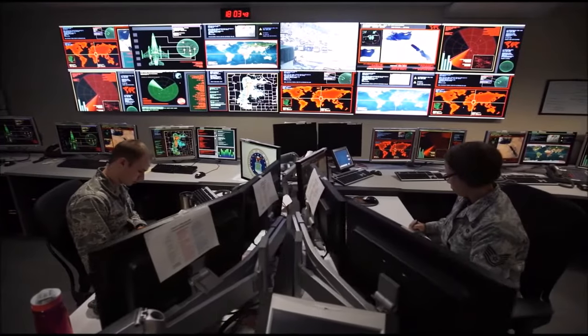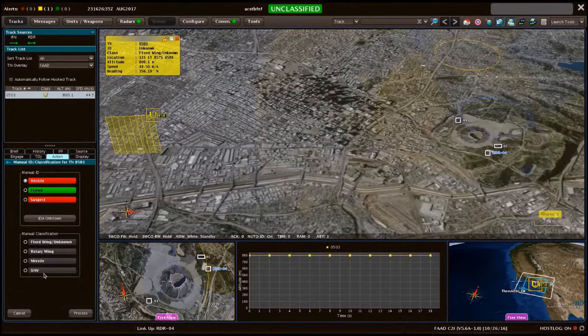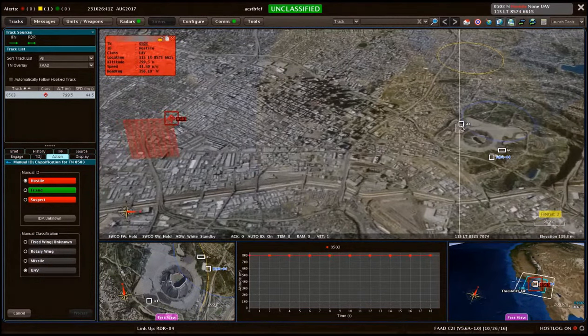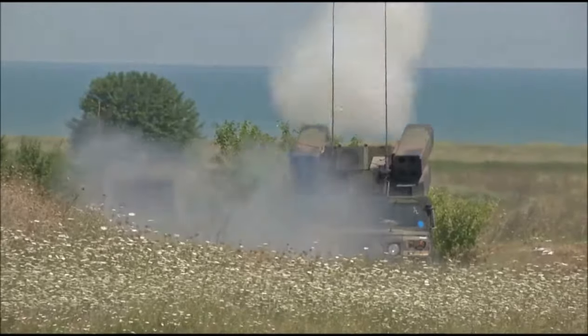FAD C-RAM C2 and the Air and Missile Defense Workstation, or AMDUS, work to protect critical assets. The system assesses air tracks as a friend or threat, calculates an engagement solution, and identifies the most efficient method to destroy the enemy, then cues the operator to direct a weapon system to engage the target.